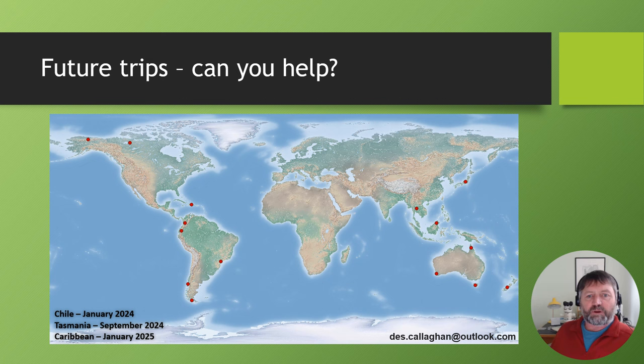For future trips, these are some of the desired locations I wish to visit, highlighted by red dots on the map. There are another 15 locations I want to get to which aren't highlighted and I'm not yet sure where they will be. Most immediately, I'll be in Chile next month, then Tasmania in September, and then the Caribbean in January 2025 — Puerto Rico and some nearby islands. If you happen to live or work in a particularly rich area in less-explored parts of the world — the tropics or subtropics — and may be able to help with a trip, I'd be very pleased to hear from you. My email address is in the bottom right-hand corner.